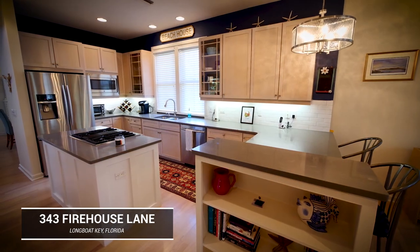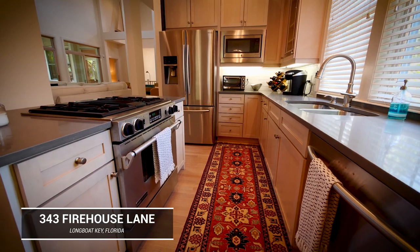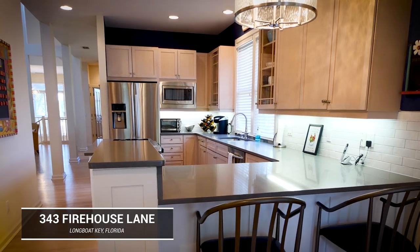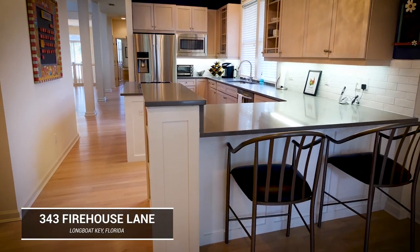The kitchen is beautiful with its gas appliances, fully updated, large open spaces, island bar, and real wood cabinets. The wood flooring throughout is this pickled wood cypress, which is very unique.